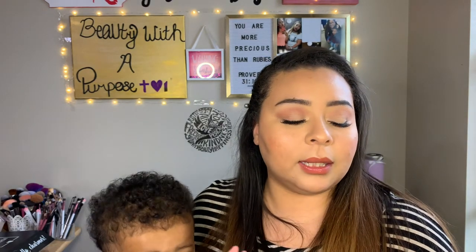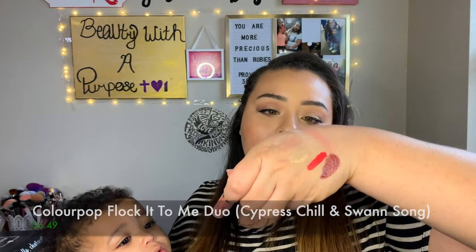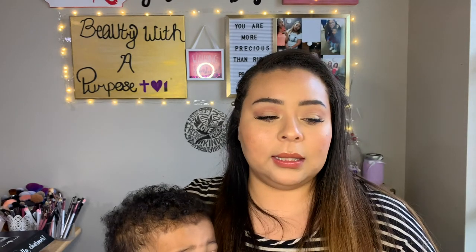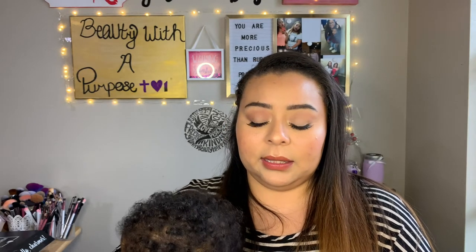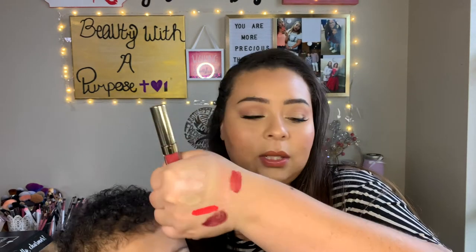I also picked up a NYX Flock It duo in the shade Cypress Chill. One is an Ultra Blotted Lip and the other is an Ultra Glossy Lip. I'm wearing the ultra glossy one right now — it's a pretty nude and what you see in the tube is what you get on your lips, just in gloss form. The ultra blotted lip is a super pretty color that I can't wait to wear on more natural makeup days.